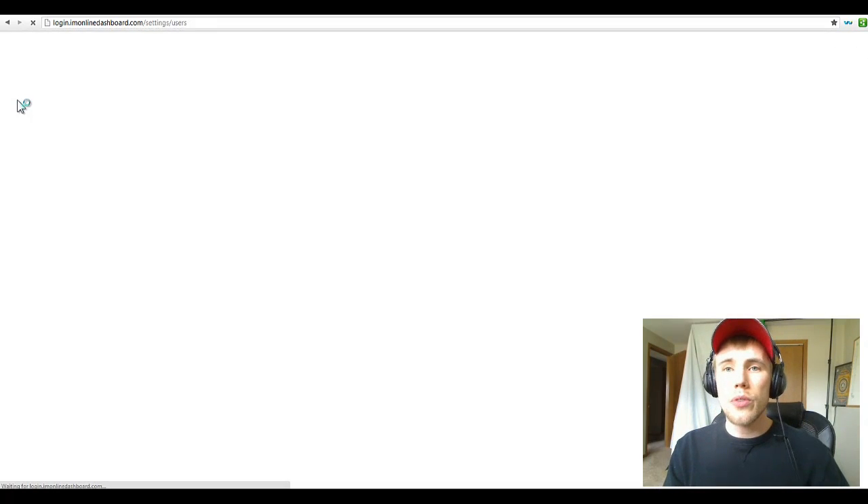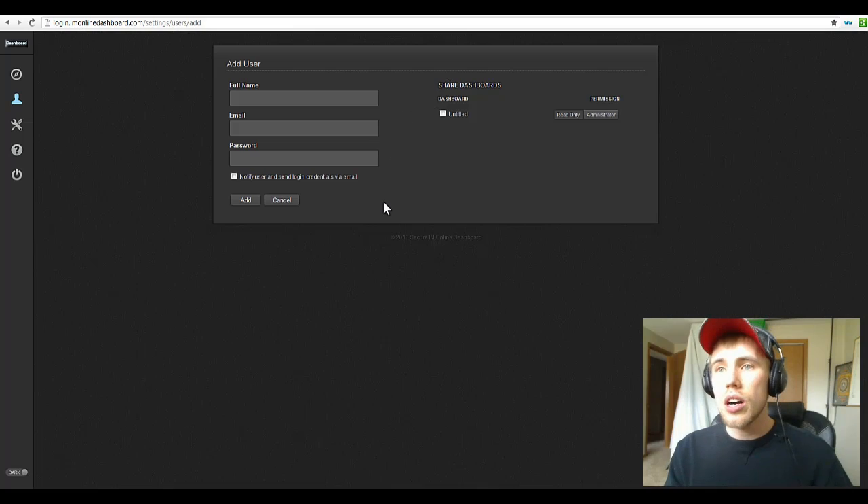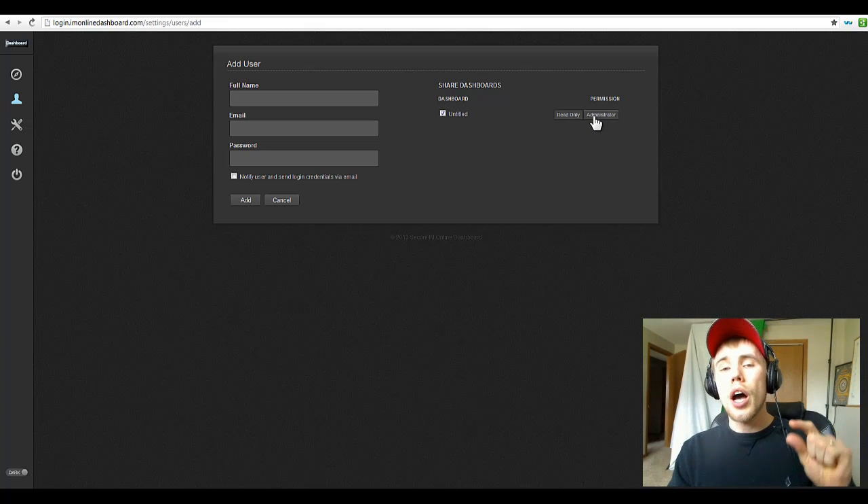You can create users for your dashboards. Like I said before, you can let your customers log in — create their name, email, password, and notify them. Then you can select which dashboard you want them to have access to; you have to create the dashboards for the customers. You don't just have to give them read-only access — you can give them admin so they can set up their own widgets and move them around.